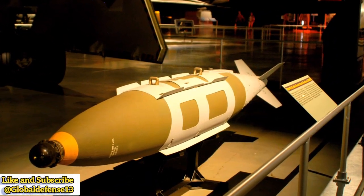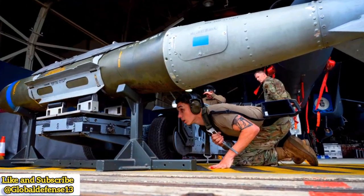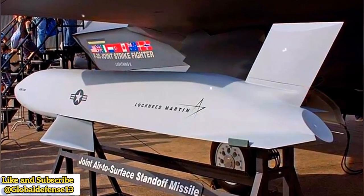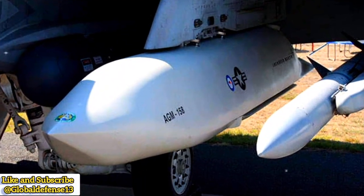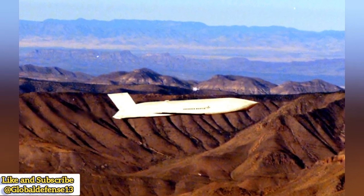The F-35's approach ensures maximum mission adaptability, whether operating from land bases or carriers with the F-35B and F-35C variants. While its stealth is compromised when fully loaded, its networked warfare capabilities allow it to coordinate strikes effectively, making it the most versatile of the three.